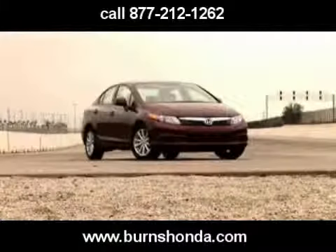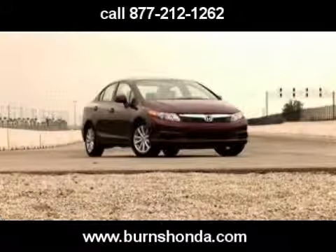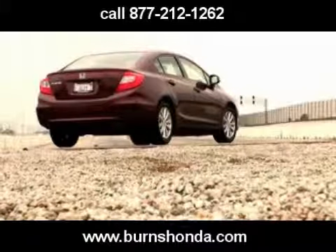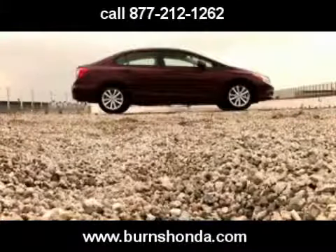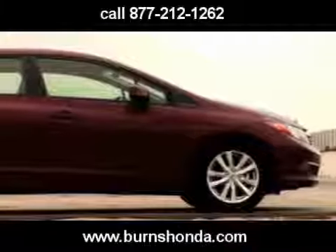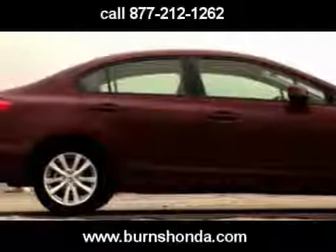According to Honda, Gen 9's body was designed to be distinctive, clean, and energetic. But the end product is one that appears too similar to that of Gen 8. The so-called mono-form body remains, as Honda wanted the new model to be recognizable as a Civic, but it makes the new car look more like a refresh than a redesign.